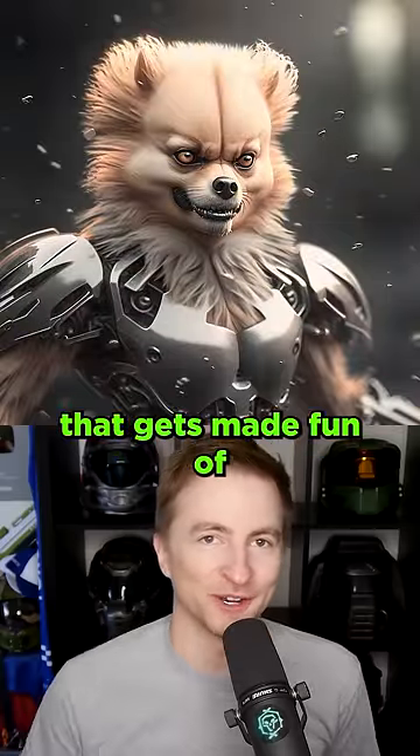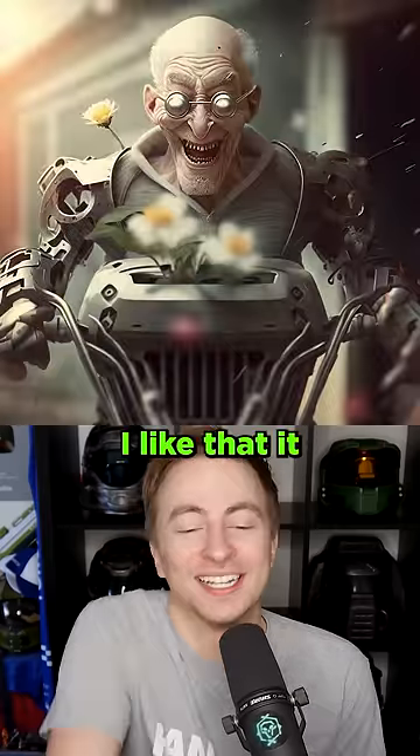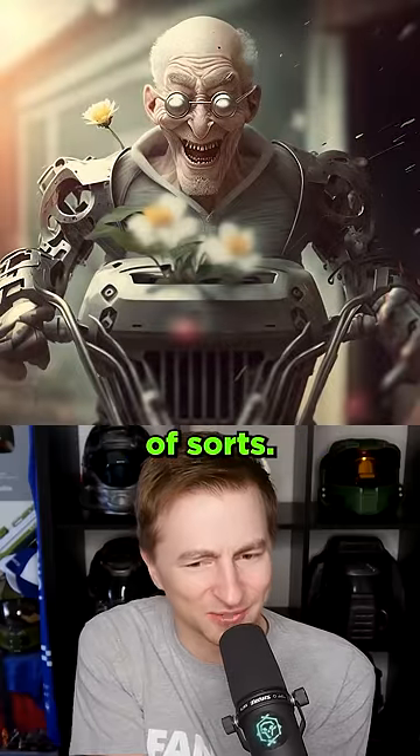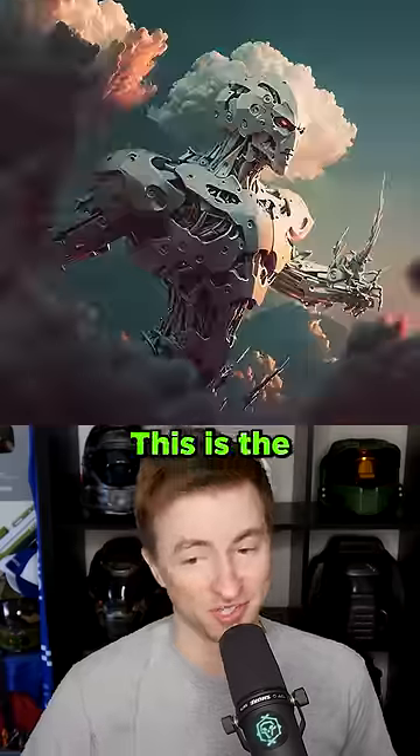A Pomeranian — it's one of those characters that gets made fun of for being cute, but you do not want to call this character cute. The happiest grandpa: I like that it put him on a motorcycle of sorts, but he's still got the flowers — scary teeth, living the life. Clouds: this is the god robot.